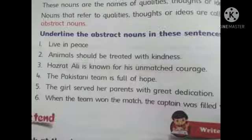The next question is on page number 26: Underline the abstract nouns in these sentences. Nouns that refer to qualities, thoughts or ideas are called abstract nouns. Number 1: Live in peace — underline the word peace because it is an abstract noun. Number 2: Animals should be treated with kindness — in this sentence, kindness is the abstract noun.